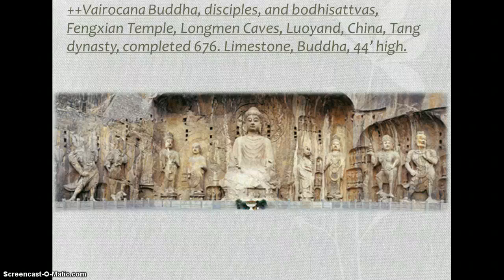Our next one is a very important piece, so make note of this one. The Vairochana Buddha is the main Buddha in the middle. It's made out of limestone from the Longmen Caves, carved into the face of a cliff. It's a colossal relief which features a central figure of the Buddha that is 44 feet tall.